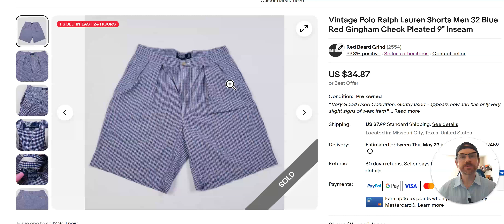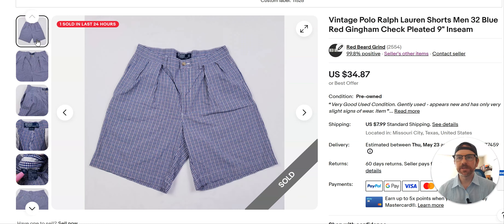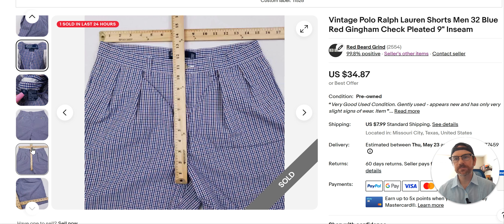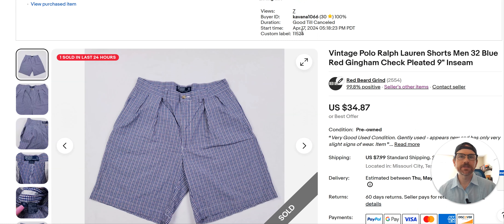Some more blue and silver tag — I sold these shorts for about $34 and bought them for $4.99. These are really nice — a gingham check, blue and red, and they're pleated. All that plus the blue and silver tag means buy it. These were easy to comp. If you're in the store and don't know if they're valuable, put 'vintage Polo Ralph Lauren shorts' with the size and see what the sell-through rate is, then pull the trigger if it looks like a good deal. The front pleated style sells pretty good. I listed this April 17th.